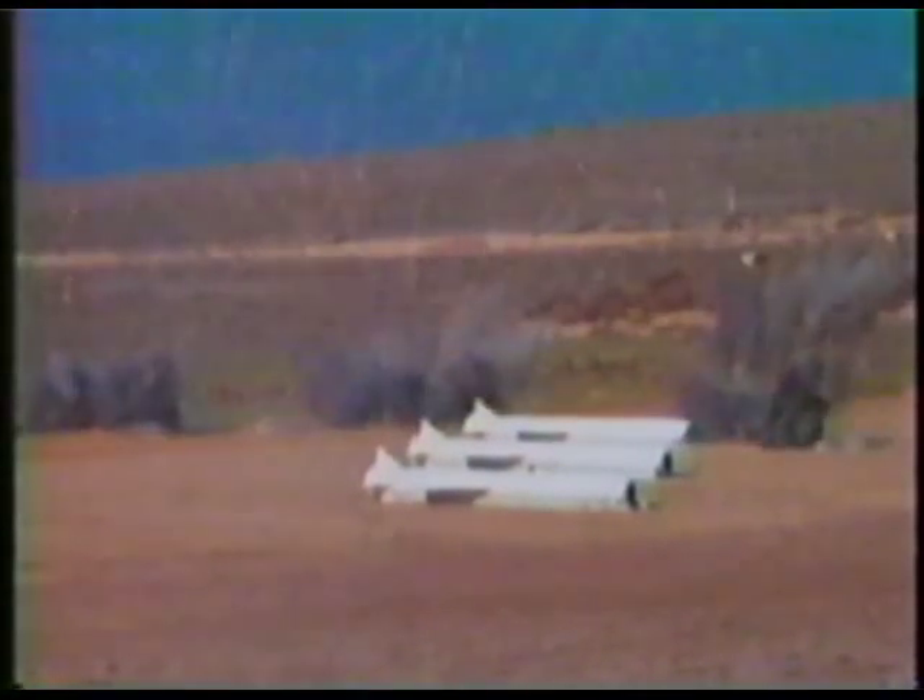All three target missiles were destroyed, two of the three receiving direct hits. After destroying its first two targets, the missile continued its mission, flying more than 40 miles to deliver its final load of submunitions on a simulated radar site, its third target.